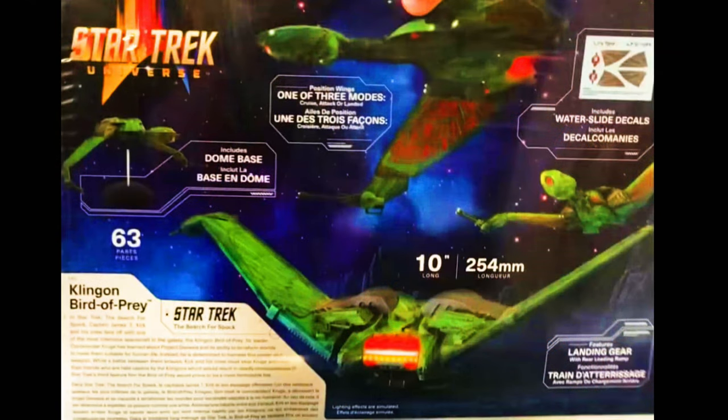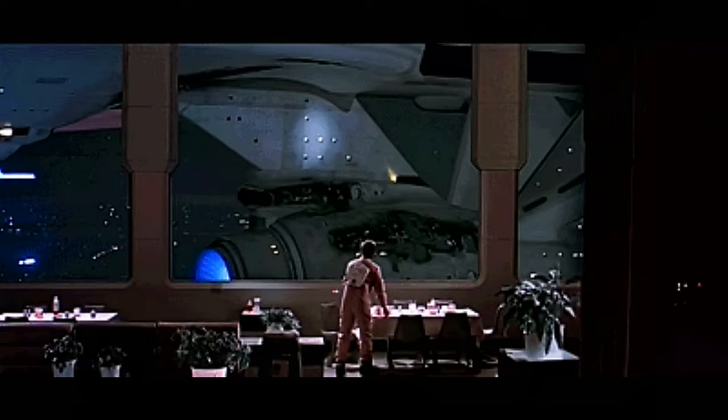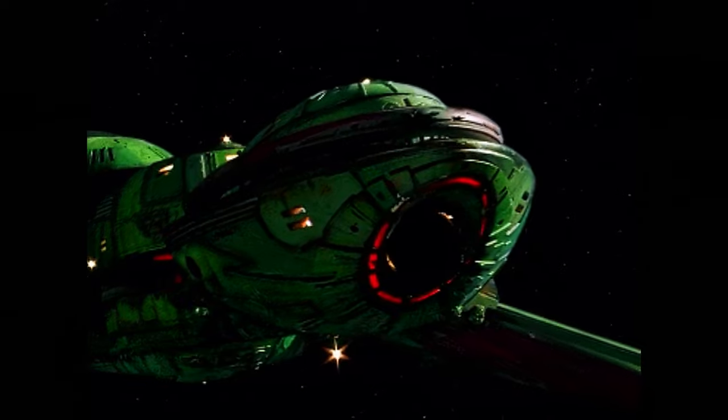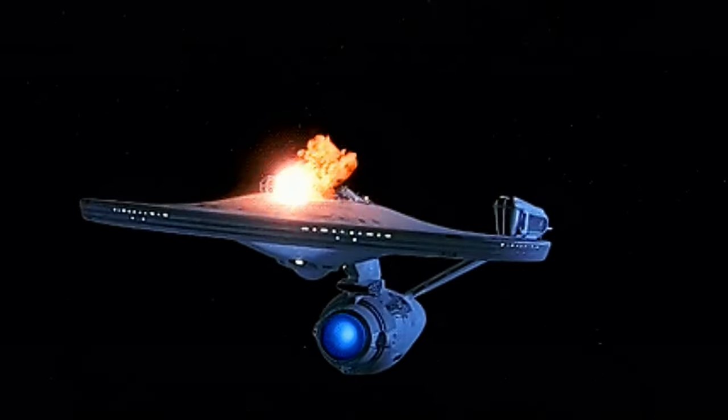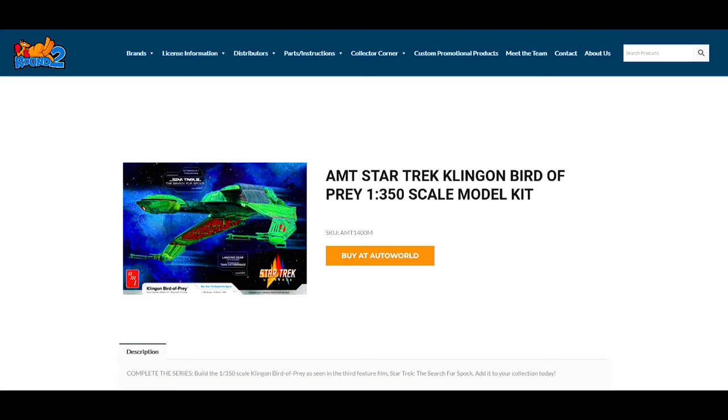This is the glue-together model kit, the Klingon Bird of Prey, and this one has the landing gear parts included. This is in 1-350 scale. At one of my favorite websites, Round 2 Models, you can see the AMT Star Trek Klingon Bird of Prey 1-350 scale model kit. By the way, the SKU is AMT-1400M.